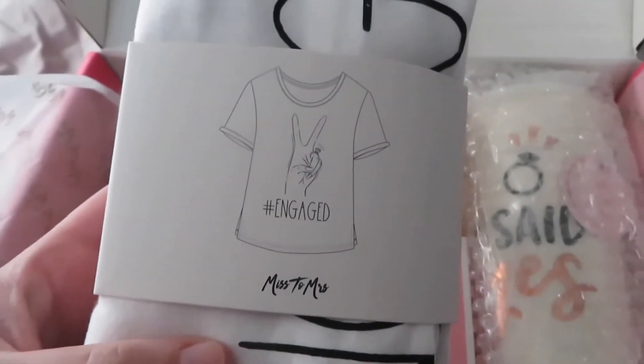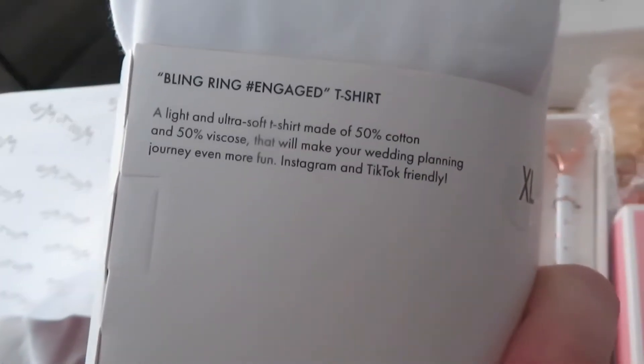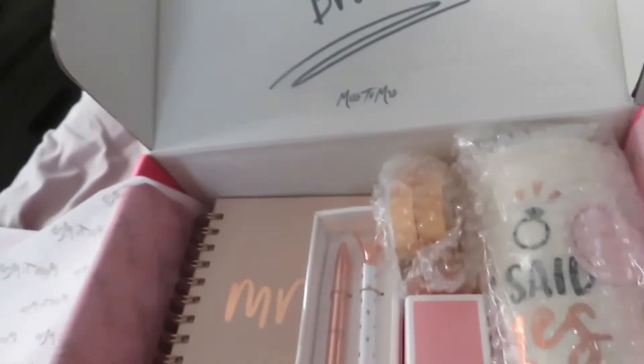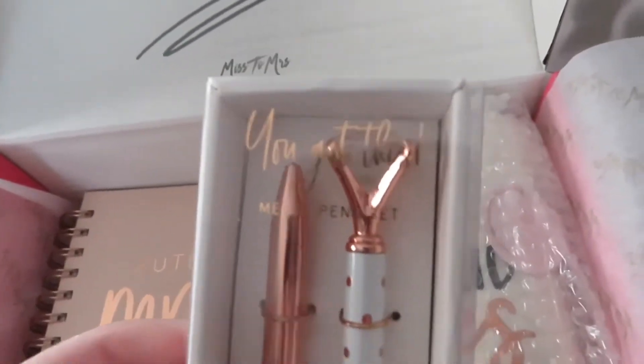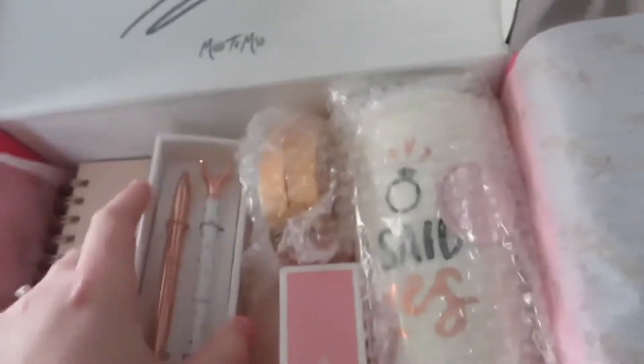Oh my god, a t-shirt! Am I gonna be that basic? Basically — this will be me. And there's a little pen set with diamonds, matching my diamond.